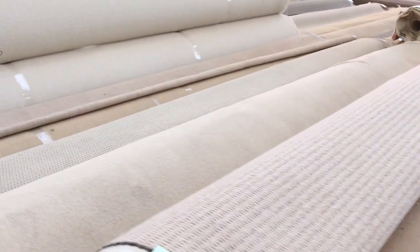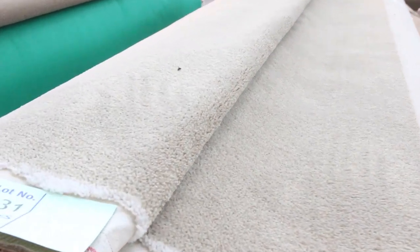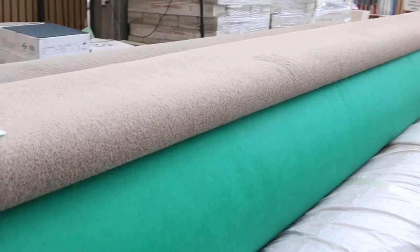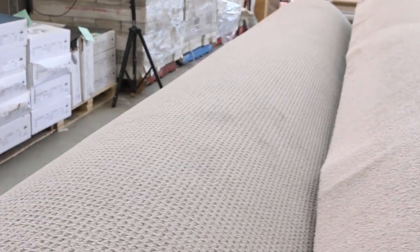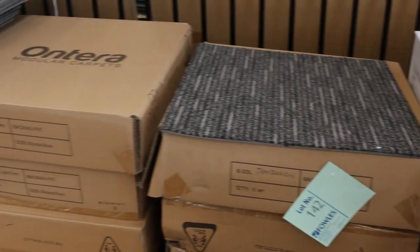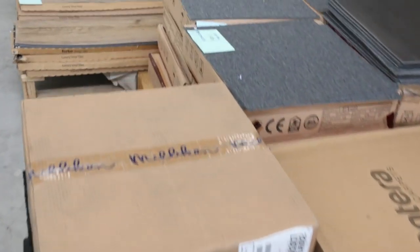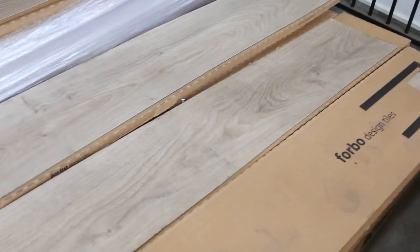More carpet tiles — I've got plenty of colors. Some like this teal colored one will start from as low as $5 a square meter. Lots of hard-wearing solution dyed nylon commercial tiles. We've still got some vinyl planks but not many, so if you're thinking about it get in now because they're going to run out. They've been selling for $10 a square meter.